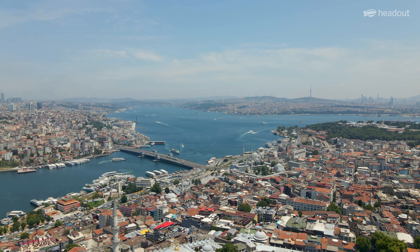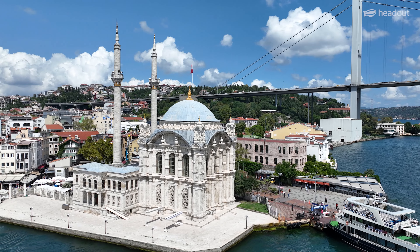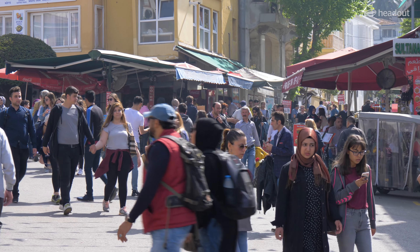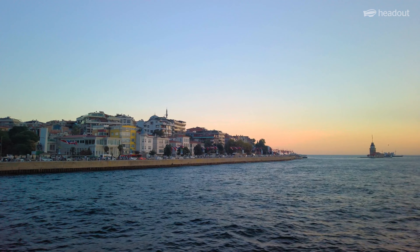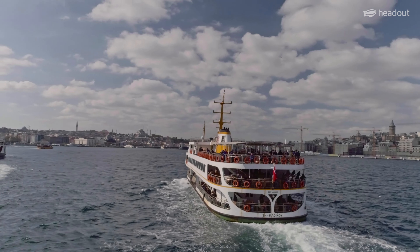Istanbul is a city like no other. With its rich history and vibrant culture, Istanbul is a feast for the senses. The city is always bustling with life, and if you want to escape this, even for a few hours, then a cruise through the Bosphorus Strait is the perfect way.